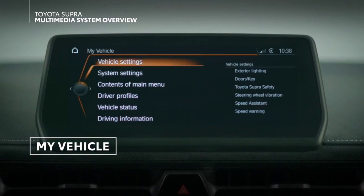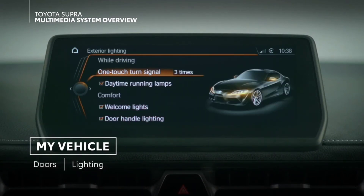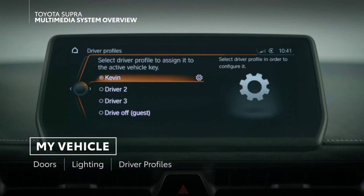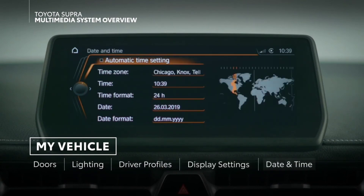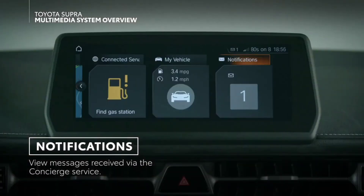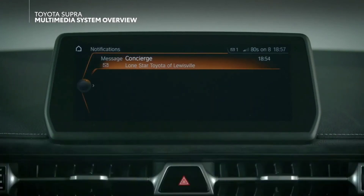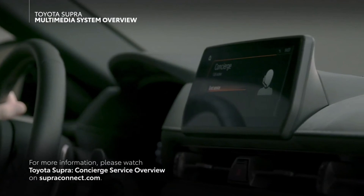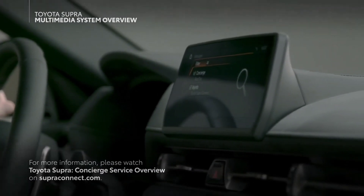In this section, a wide range of vehicle settings can be adjusted, including doors and lighting, driver profiles, display settings, date and time, and much more. In the Notifications menu, you can review messages sent to your vehicle through the Toyota Supra Connects concierge service. For more information, please watch Toyota Supra Concierge overview on superconnect.com.